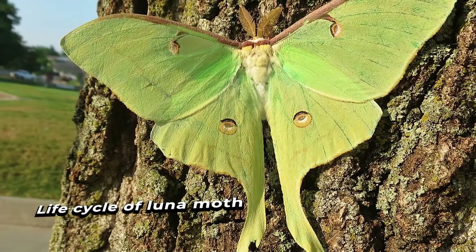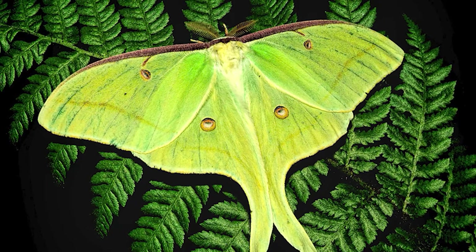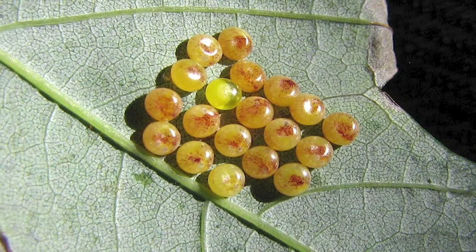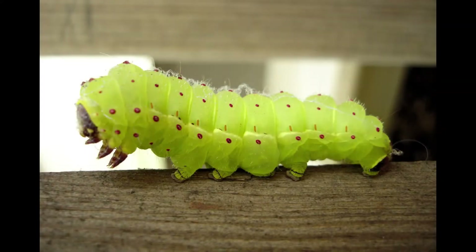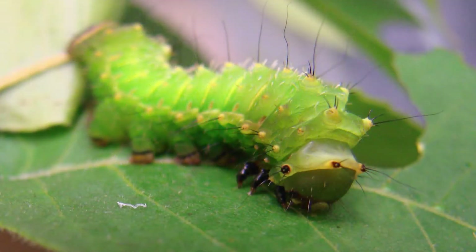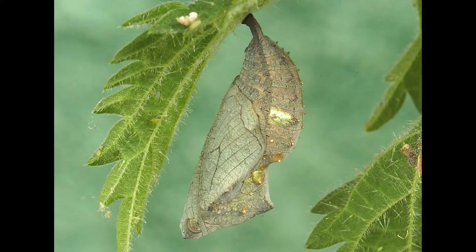The Lunar Moth's life cycle begins with an egg. The female moth lays her eggs on the leaves of a tree, often an oak. The eggs hatch in about two weeks and the caterpillars emerge. The caterpillars are green with yellow stripes and have a black mark on their backs. They eat voraciously for several weeks, growing larger and molting several times.